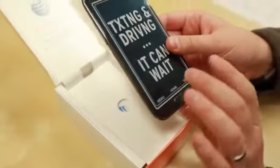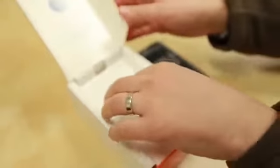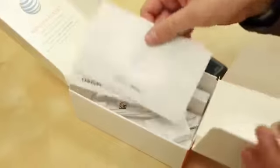Here is the Galaxy Note 2 — there's a 'texting and driving, it can wait' message and some pictures on the back. Looks like this has been opened up before, probably the PR folks popped in a SIM card. Inside you've got a Galaxy Note 2 quick start guide, and a health and safety and warranty guide, available in English and Spanish.